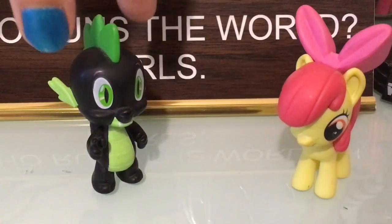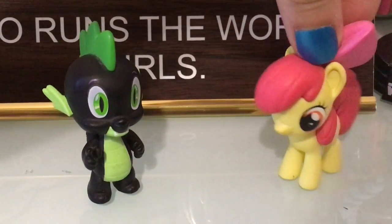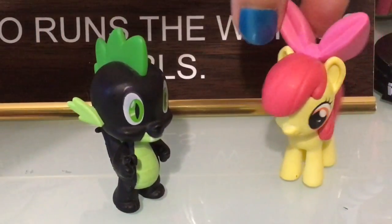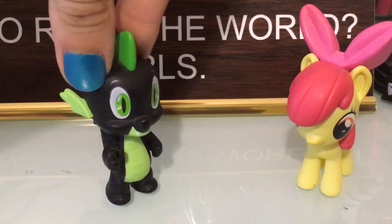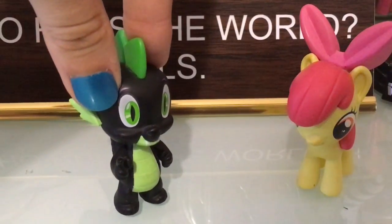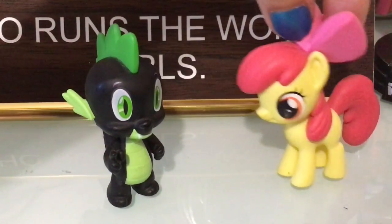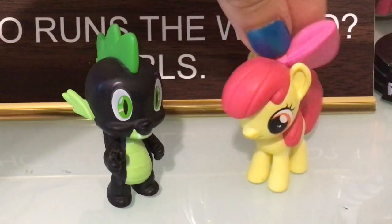Howdy y'all, it's me Apple Bloom and me Spike! I hope you all had a great holiday season. Today is the first toy review of the new year — yay! This review is a little different: there is no box, it's just a bunch of loose LPS and accessories that G-Girl got for Christmas. So we'll be going over each little pet and each accessory.